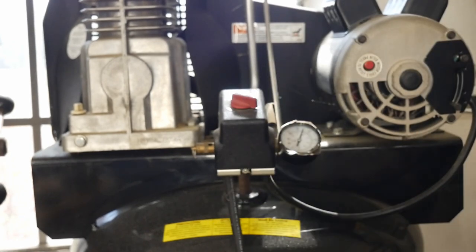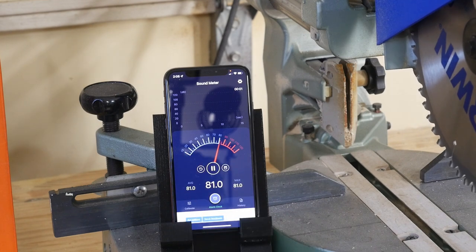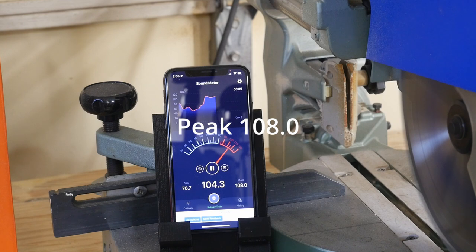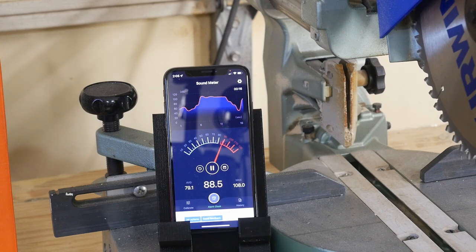109.5 - wow, okay. Well, this is the attaché compound saw, so let's see what we get on this one. We'll start the program and let it settle down - 108. This is starting to indicate every power tool I've got in here is too loud. That's what we're getting.